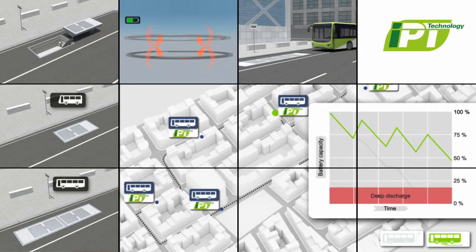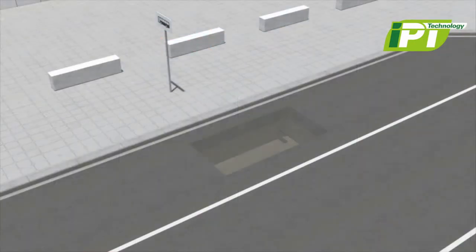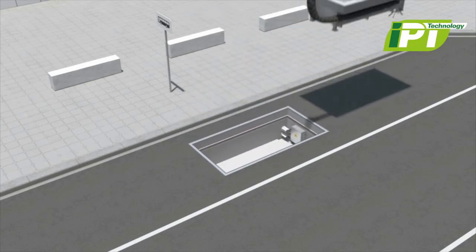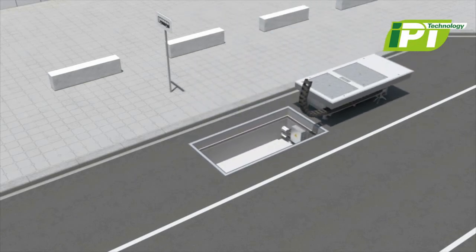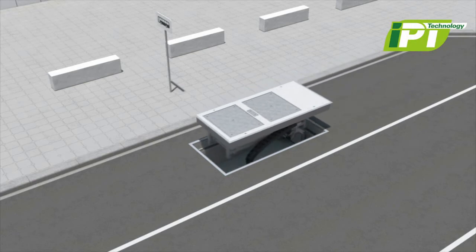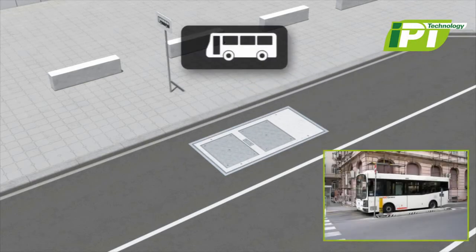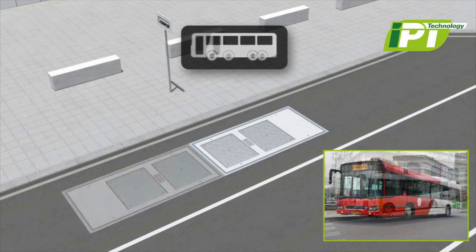Inductive charging systems are fully integrated into the bus stops, so they are unobtrusive and safe. Charge modules can be quickly installed and replaced if necessary. One module can serve small or light duty buses, and additional modules can charge larger, heavy duty buses.